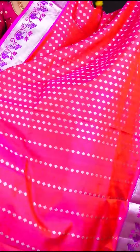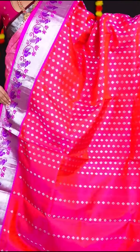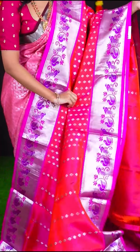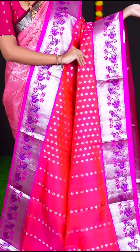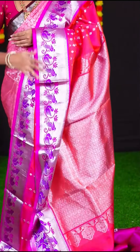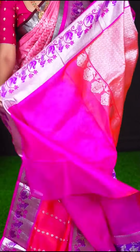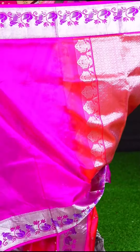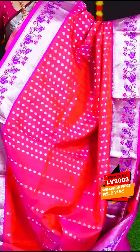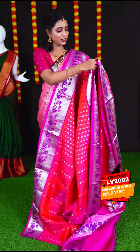Pinks are girls' favourite as we all know! This amazing peach pink with pink saree has all over silver zari diamond booties. The border is pink colour meenakari birds designer border. The pallu has self diamond cut designer pallu and the blouse is pink colour plain blouse with border. If you like this saree, the item code is LV2003 and the price is Rs. 21,195.